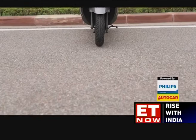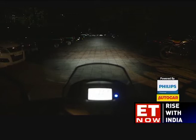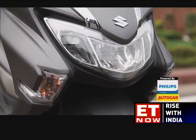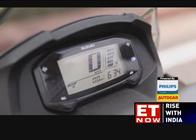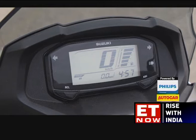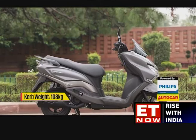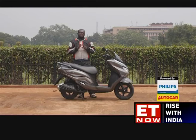The rear section is well designed with large grab handles and handsome LED taillights, however the rear tire looks out of proportion and a fatter rubber would have been welcome purely for the visual effect. The LED headlamps offer a great throw and are easily among the best LED headlights in the affordable two-wheeler segment. The LED position lamps surrounding the outer edge of the headlamp are a nice touch. The Bergman Street is also the first Suzuki scooter in India to get a fully digital instrument console.